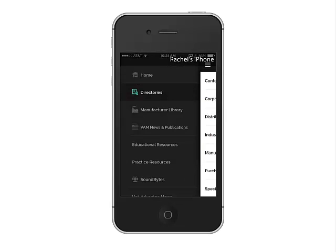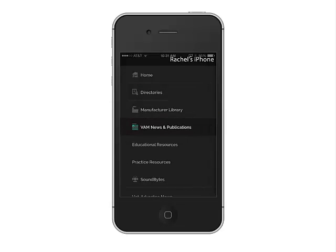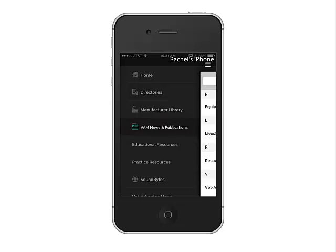Other menu items include directories to industry groups, an archive of VetAdvantage news and publications, and educational resources organized by product and equipment categories.